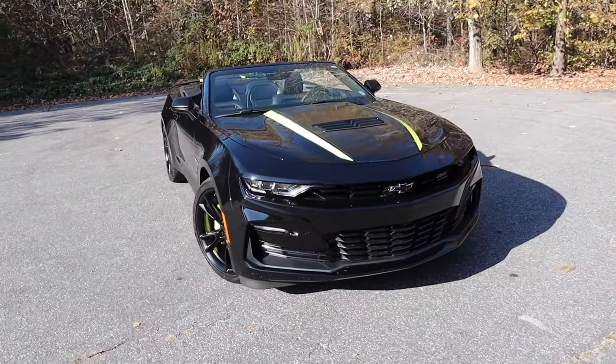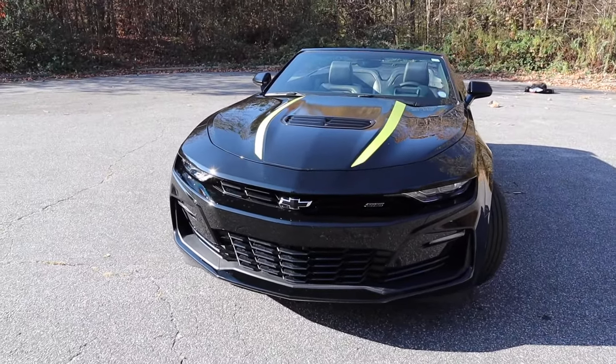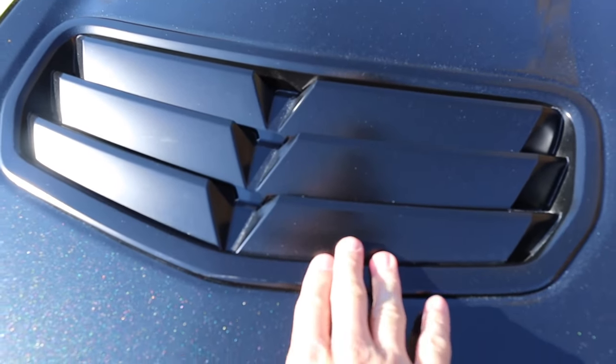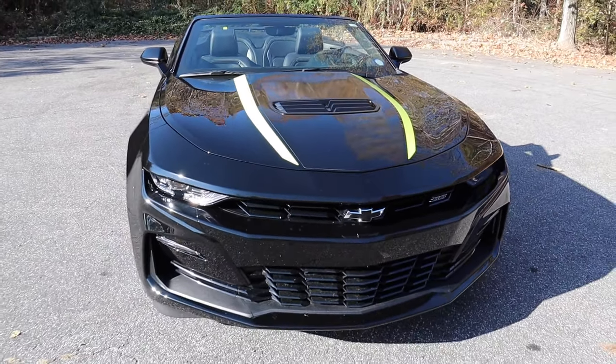As we move on to the exterior styling, let's start off with the yellow accents coming down on both sides of the hood. They match nicely with this black, and there's even a functional heat extraction vent right in the middle, giving it a very nice contrast with that bright yellow.